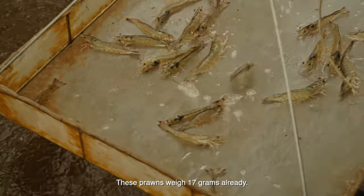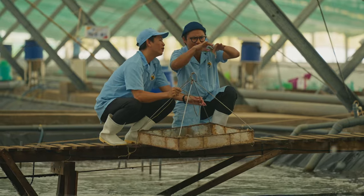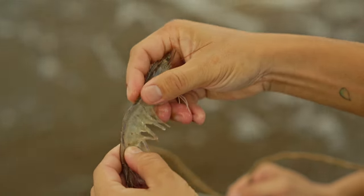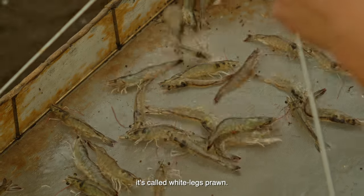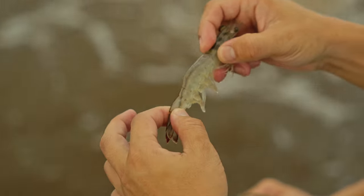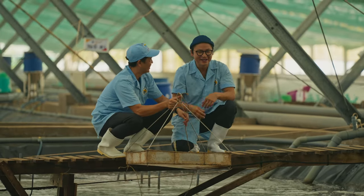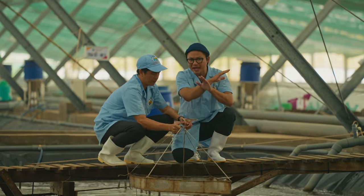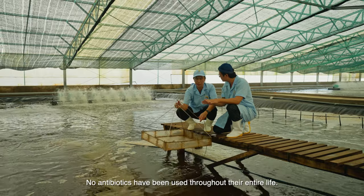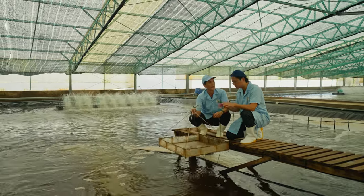Whoa, look at them — 17 grams already. Look at the translucent skin on that, you can see straight through it. What kind of prawn is it? In English it's called the white-legged shrimp. These prawns have a good life. The water is treated so it's super clean, and there are no antibiotics used — none in the whole life cycle.